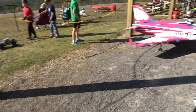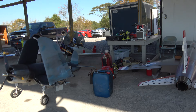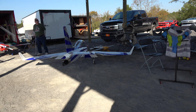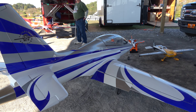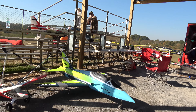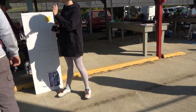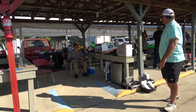Number 120. Corsair flew yesterday. Big, beautiful Viper. This is the plane that I posted a video of almost going through the trees. Lots of people, lots of phones out here.